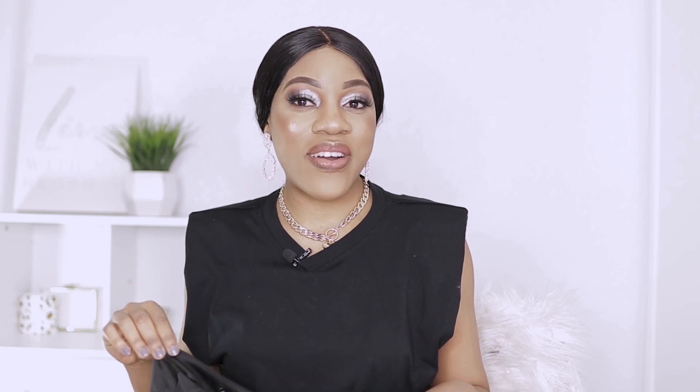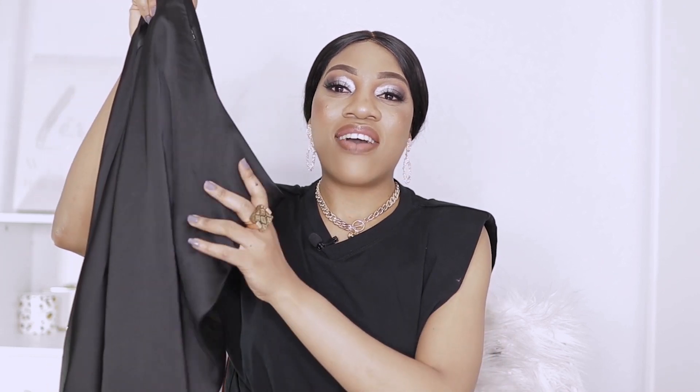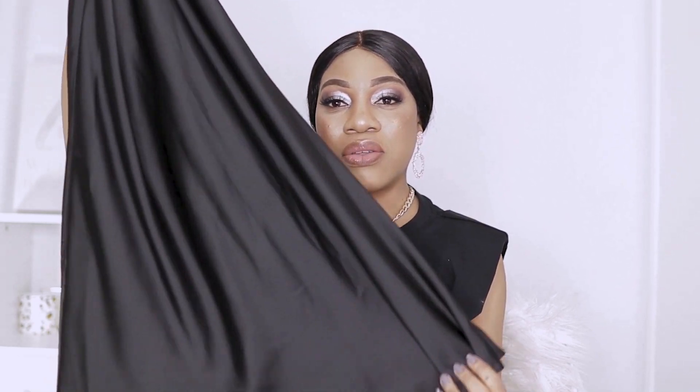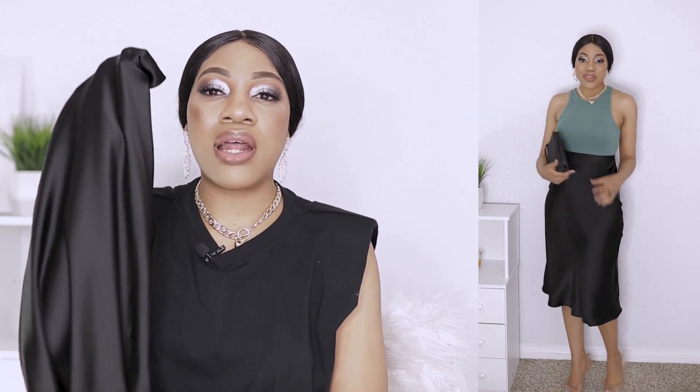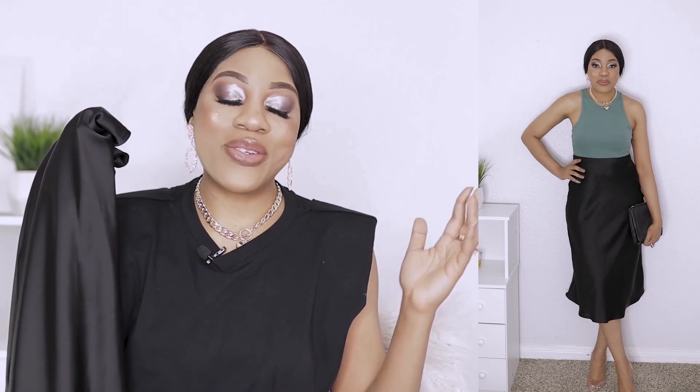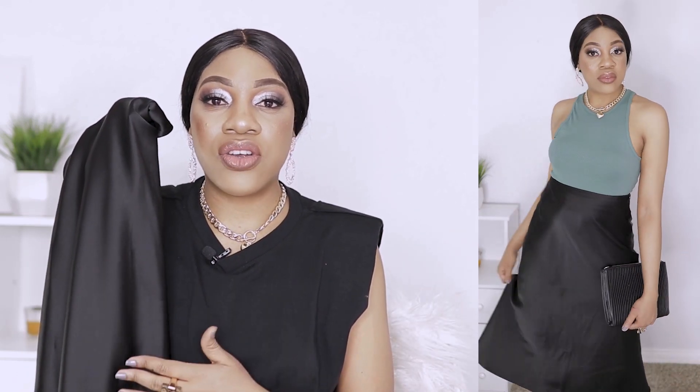The next thing you definitely need from Zara is this skirt — it's called the satin effect midi skirt. I got mine in a size medium and it retails for $39.90 on the Zara website. I absolutely love this skirt. The material feels so luxurious and soft, and when you wear it, it cinches you at the waist and just flows beautifully. I got mine in black — start off with black because you can wear it with almost everything and then move to different colors.